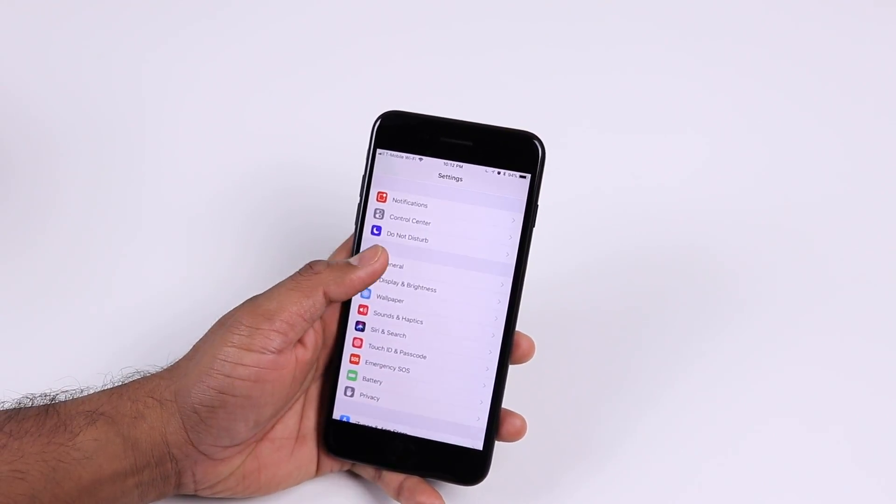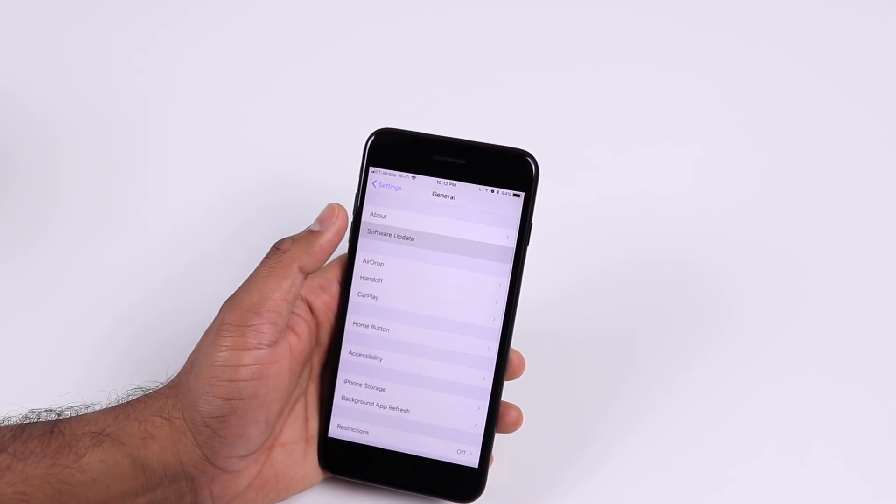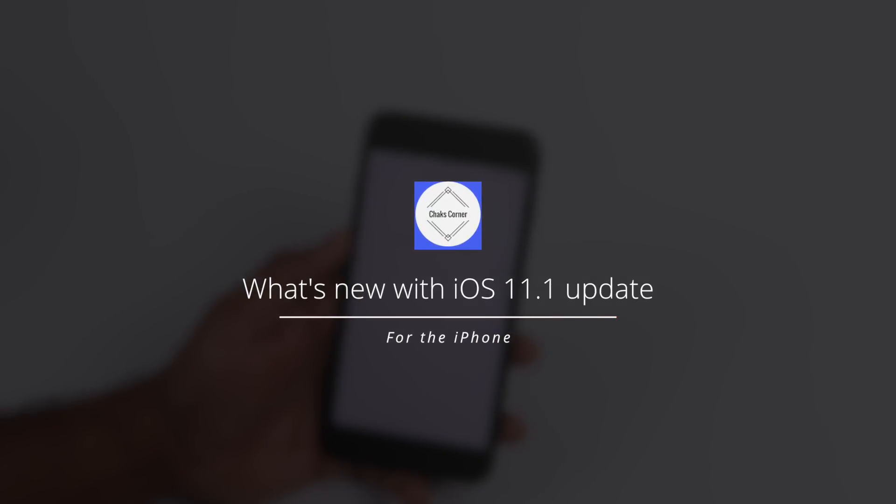iOS 11.1 is the next big update for your iPhone and iPad. Along with a few new features, Apple has made sure it has fixed some of the bugs found in iOS 11.